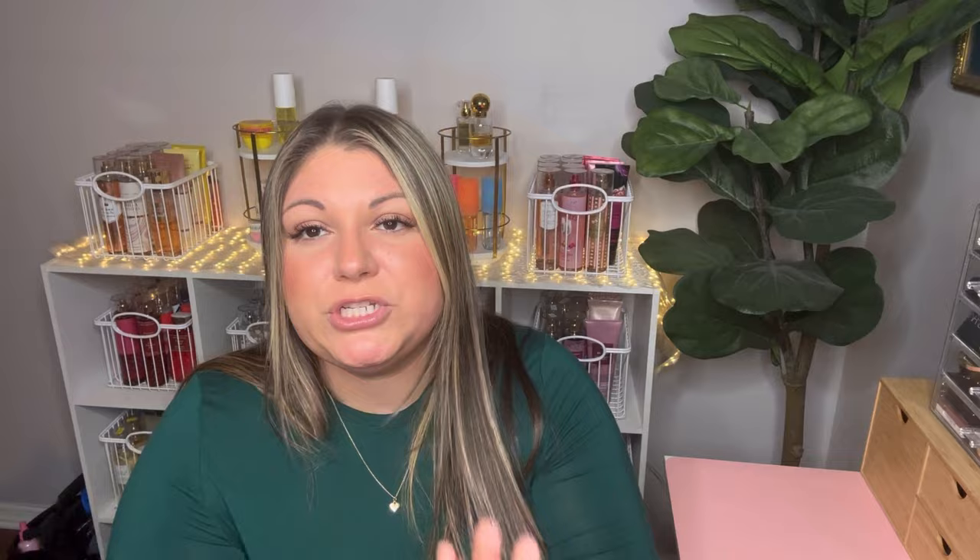The last thing I have is the Vanilla Supreme 2X Twice the Moisture lip balm from C.O. Bigelow. I want to say these were either two or three dollars — normal price is $8.95, so a really great deal. I do enjoy the C.O. Bigelow lip glosses; I have the Mentha Supreme 2X in my own collection and really like it. I thought the vanilla would be nice, though I'll probably give this away or put it in a stocking as a little extra.